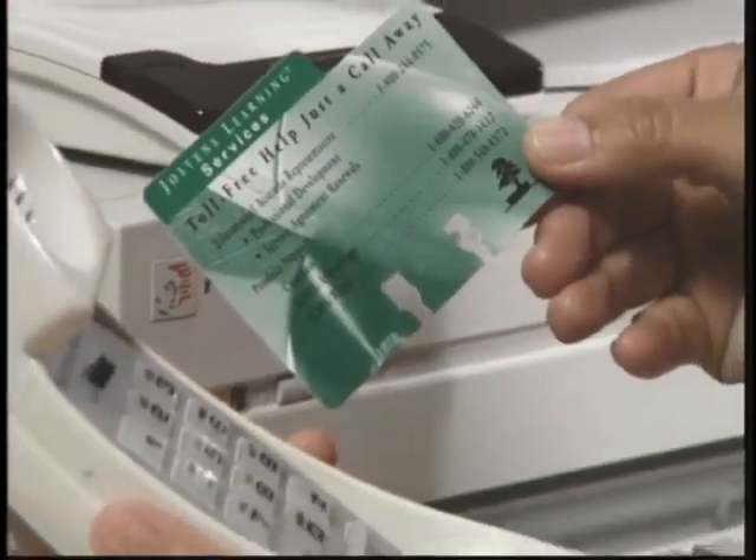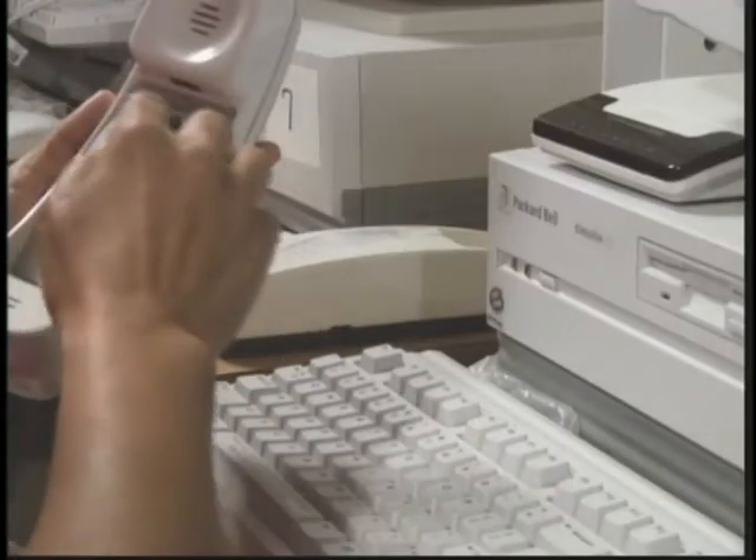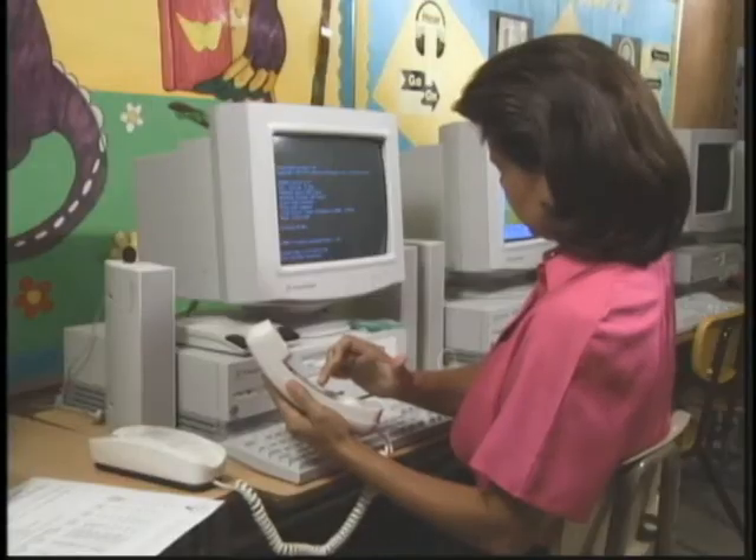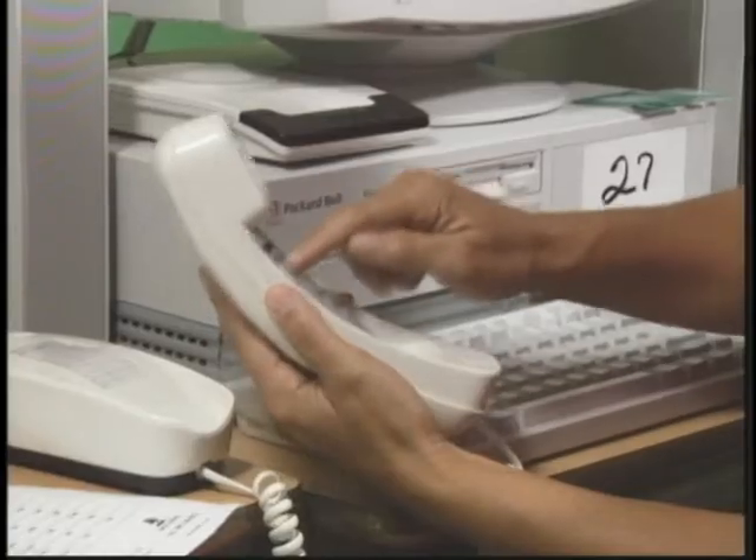No matter where your computer lab is located, online diagnostics allows our service professionals at Jostens Learning to see what you see on your workstation screen without physically being in your classroom.